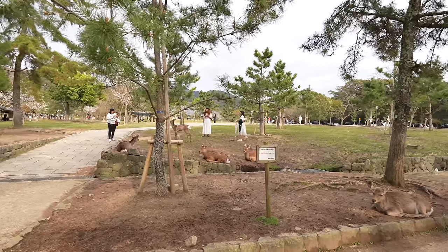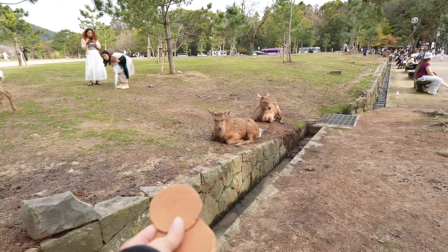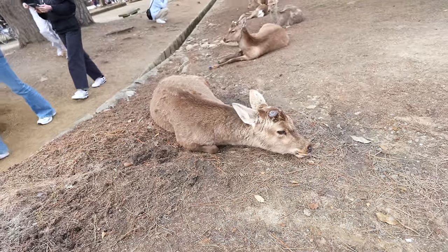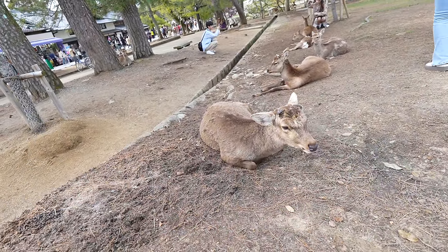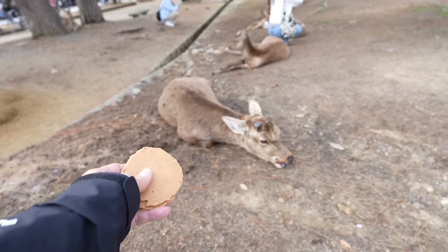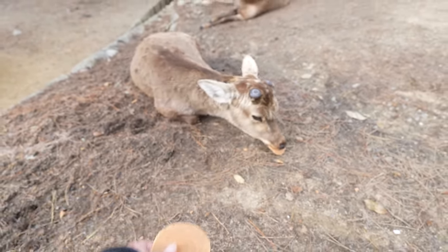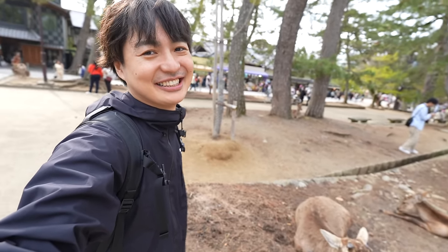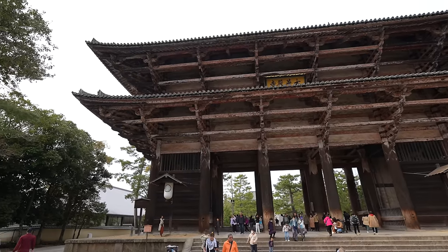They don't even care about the crackers now. One deer is eating while lying down and never stands up. They used to always run for rice crackers — I miss those days. Time has changed. Anyway, let's do the walking tour to Todaiji Temple.